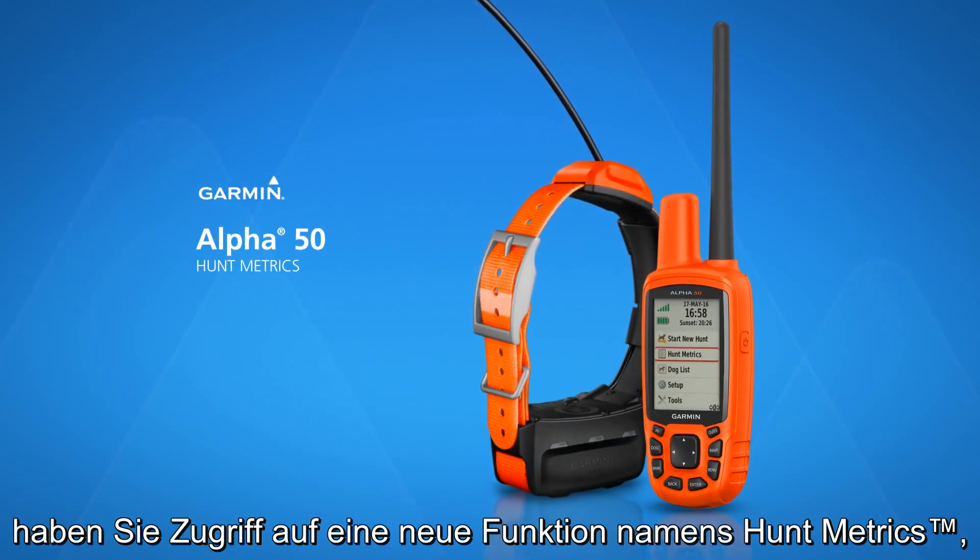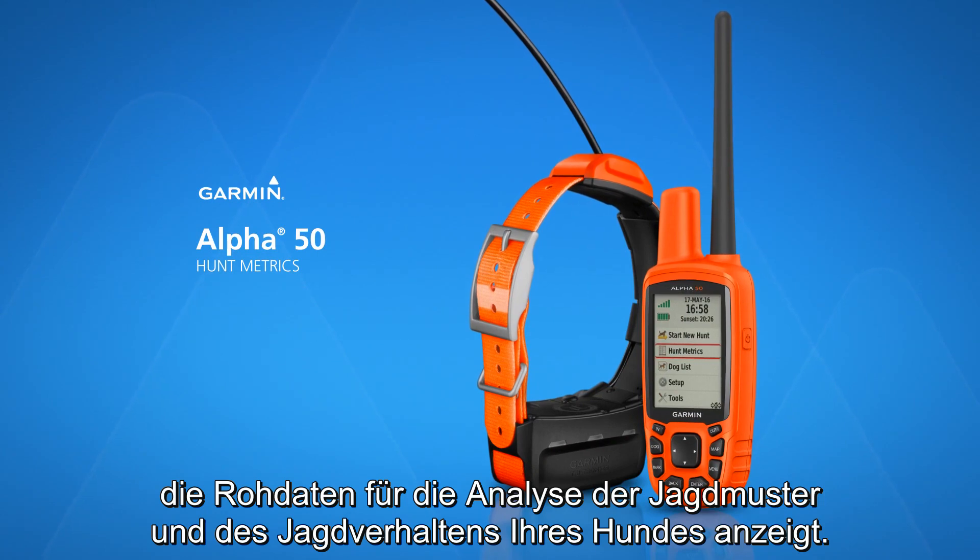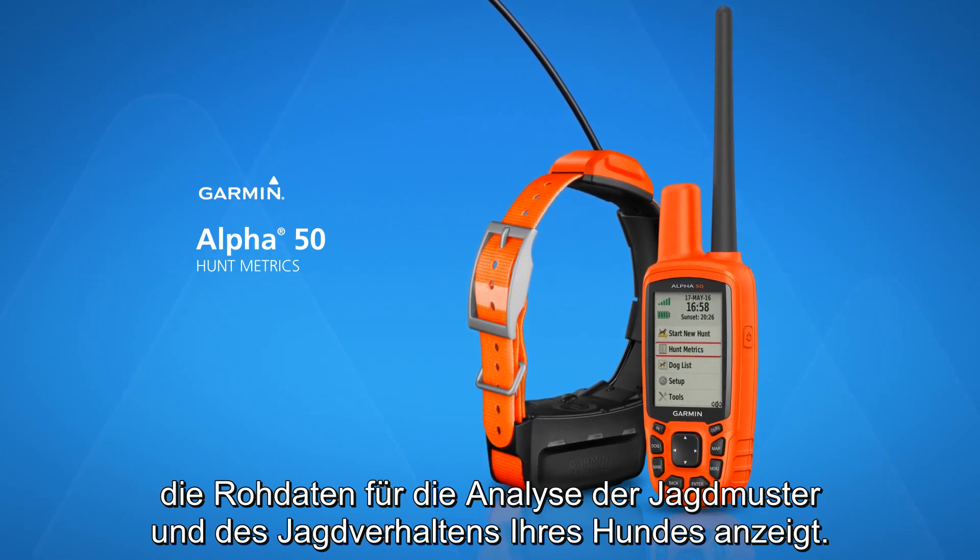With Alpha 50, you have access to a new feature called Hunt Metrics, which shows you raw data that lets you analyze your dog's hunting patterns and behaviors.